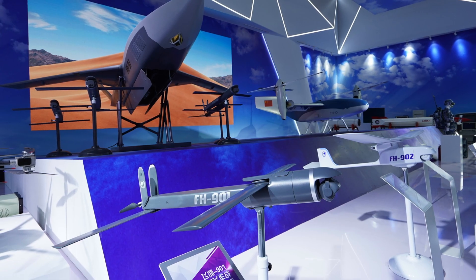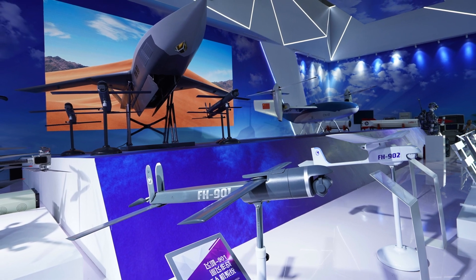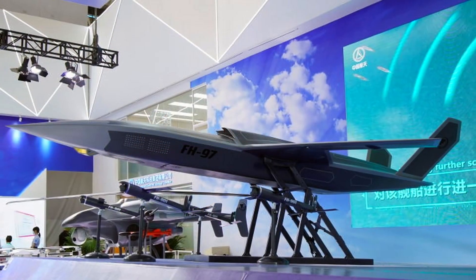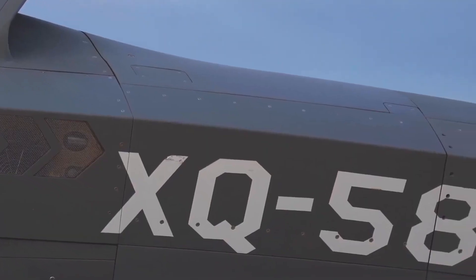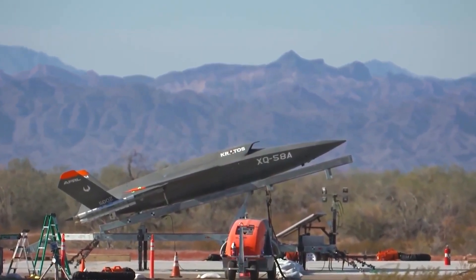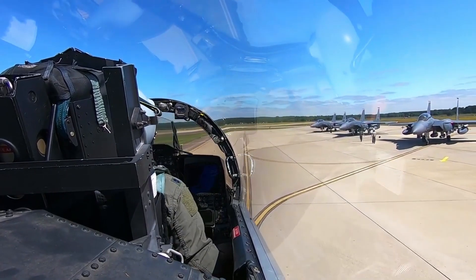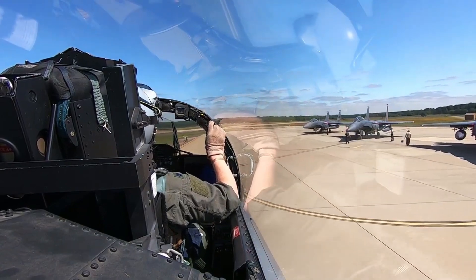Based on the model and drawings of the FH-97 seen so far, it is not immediately clear how it is intended to be launched or recovered, although there appears to be room inside for a conventional wheeled undercarriage. However, as with the XQ-58A, its primary focus appears to be runway independence — taking off with a rocket and landing with a parachute — making it more suitable for distributed operations in theaters of war where access to conventional runways cannot be guaranteed.